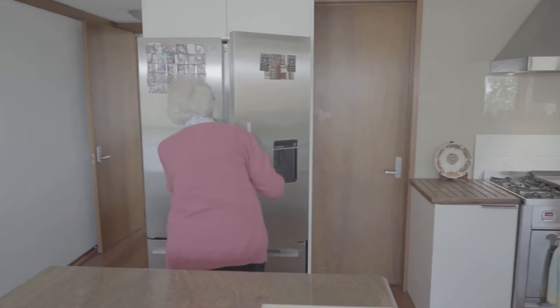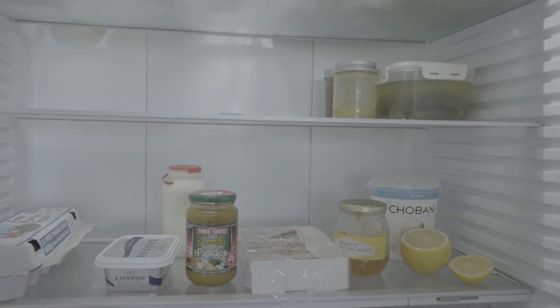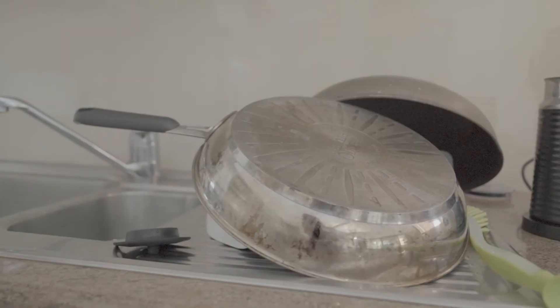A quick look in the fridge is often a good way of seeing how much someone is still cooking, and I will also look for evidence of potential hazards like water on the floor or burnt pots and stove tops.